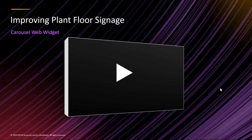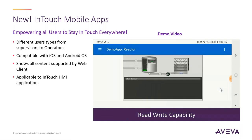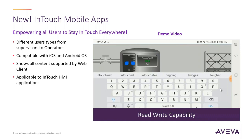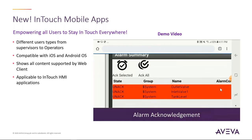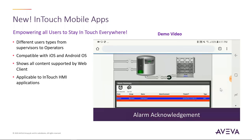We're also introducing two new mobile applications — one for iOS and one for Android — allowing remote InTouch access. You don't have to manually enter URLs; you can store your credentials in the app, select from a list of applications, and bring them up directly on your mobile device. This will facilitate mobile users of all types to have access to their traditional process graphic data inside InTouch.